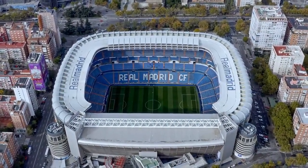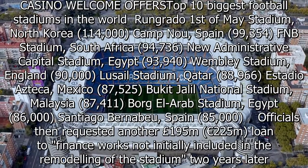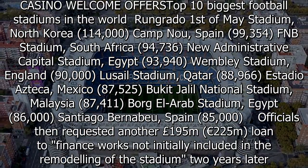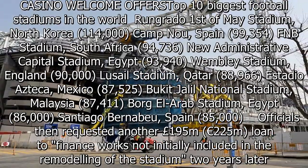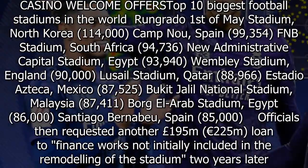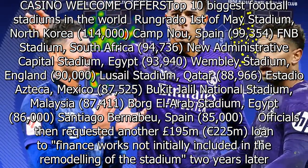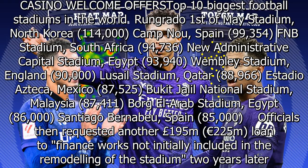Top 10 biggest football stadiums in the world: Rungrado 1st of May Stadium, North Korea, 114,000; Camp Nou, Spain, 99,354; FNB Stadium, South Africa, 94,736; New Administrative Capital Stadium, Egypt, 93,940; Wembley Stadium, England, 90,000; Lusail Stadium, Qatar, 88,966; Estadio Azteca, Mexico, 87,525; Bukit Jalil National Stadium, Malaysia, 87,411; Borg El Arab Stadium, Egypt, 86,000; Santiago Bernabeu, Spain, 85,000.